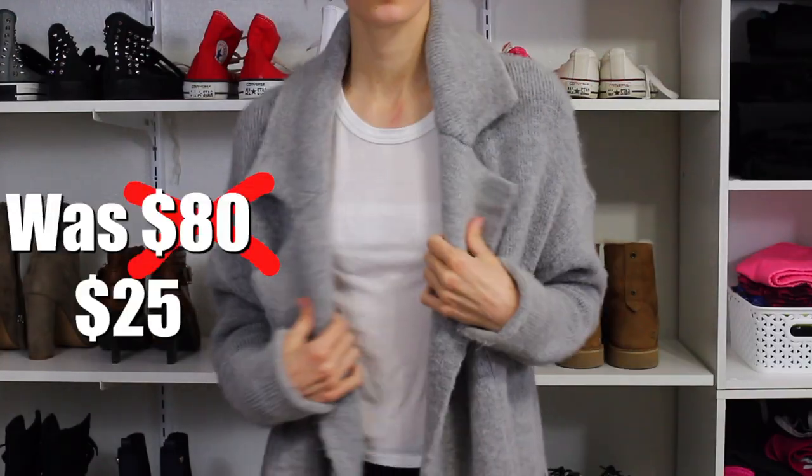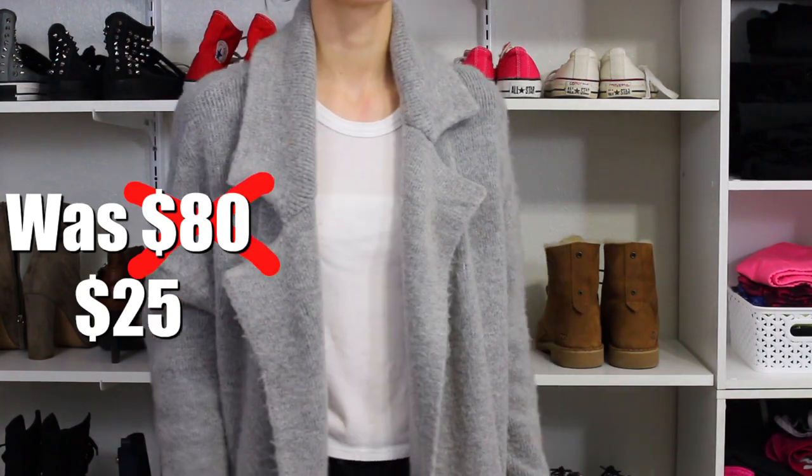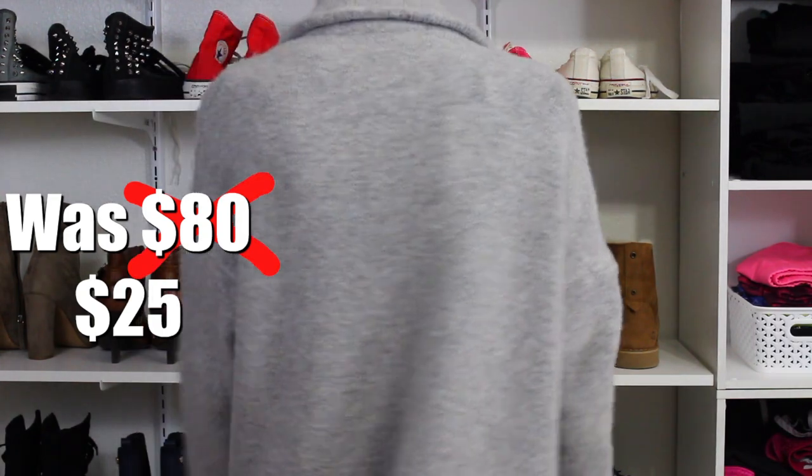We're going to start with clothing now. We'll look through it fast. We'll start off with Pac Sun outlet. The first thing — a lot of people have been wearing this. It's from Brandy Melville. I need to wash it because I got soy sauce on the sleeve, but trust me it'll look better in the try-on portion.